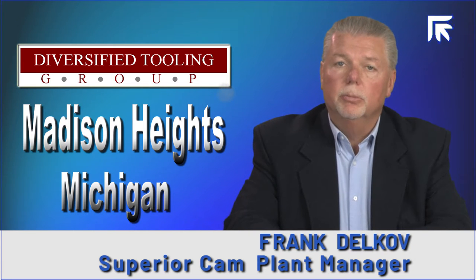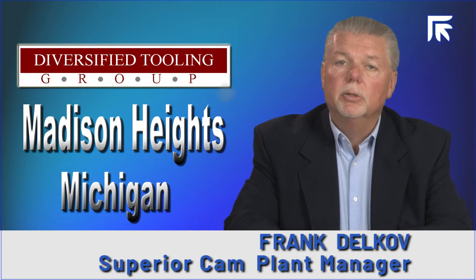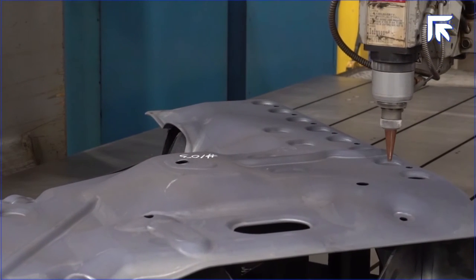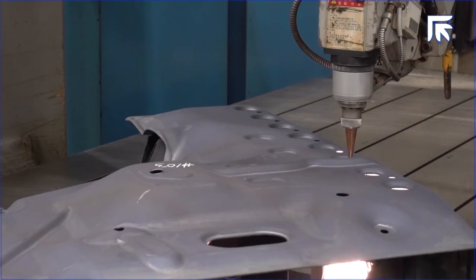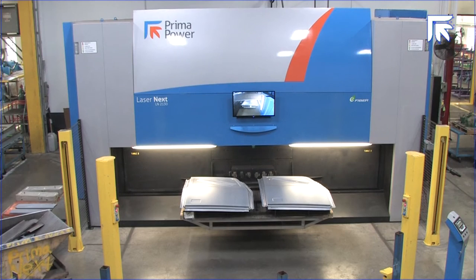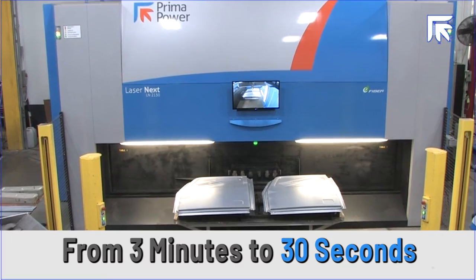In 2016, Superior Cam was in need of a laser machine with a table capacity large enough to cut a body side aperture panel. After doing our research, we found that the Prima Power Laser Next 2130 met our specific criteria to perform that task. Prior to the Laser Next 2130, our company had two CO2 lasers running production on door assemblies, and we had to run left hands on one machine and right hands on the other just to keep up with the required volumes. We moved those jobs onto the Laser Next and were able to cut both right hands and left hands on the same machine — what used to take over three minutes per door outer now takes only 30 seconds.